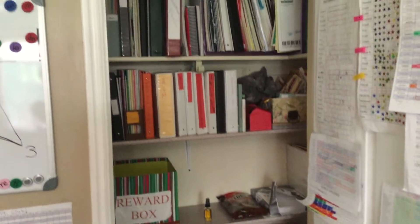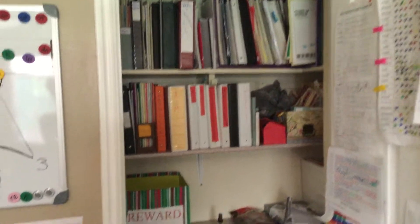Over here I have my piano room closet. I like having access to all my music, but I can close the door and it's hidden away.